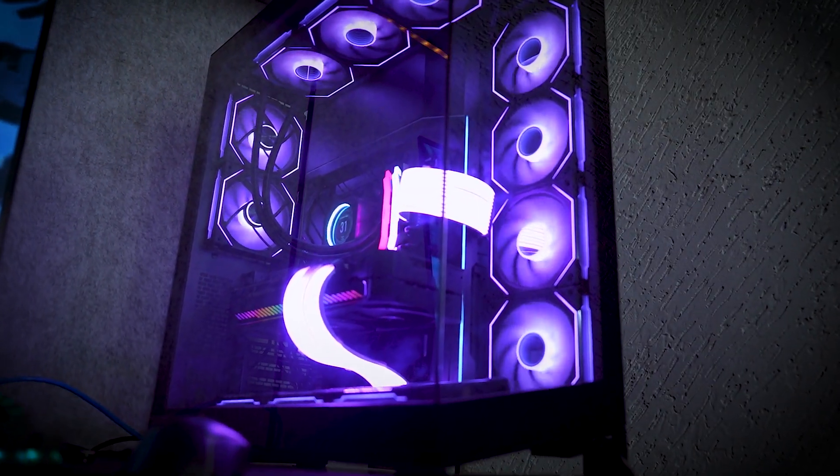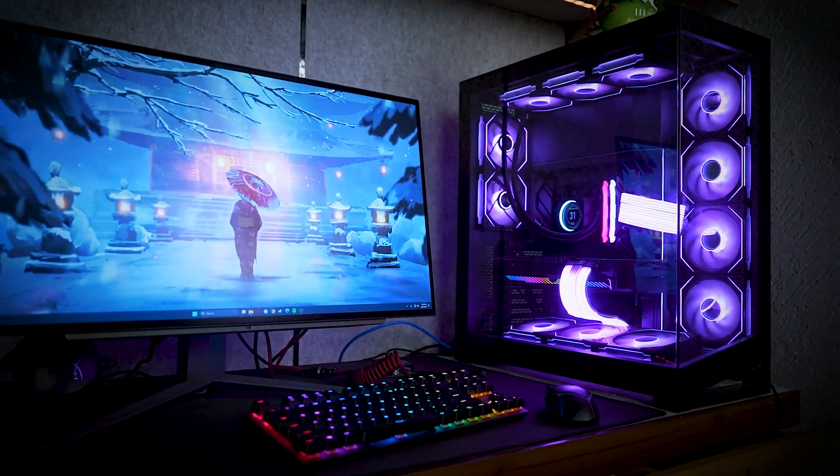We have also chosen the Phanteks NV7 cabinet, which is a premier tower class case that comes with tempered glass. This cabinet is something special — it is one of the best premium cabinets you can find in the market. Its price is only 19,000 rupees. So that was our first PC build.